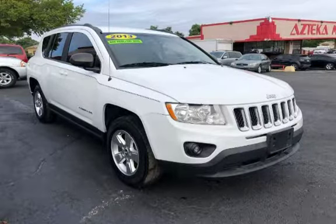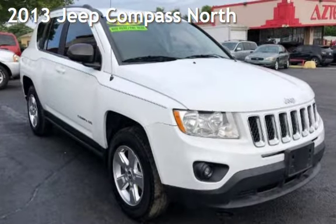Azteca Tulsa, Oklahoma Best Used Cars, home of the Buy Here Pay Here, presenting a pre-owned 2013 Jeep Compass.